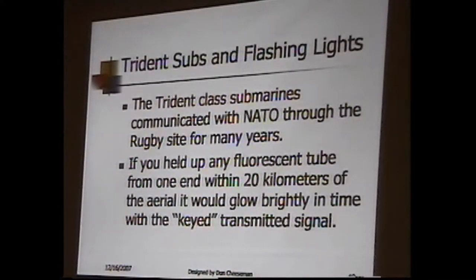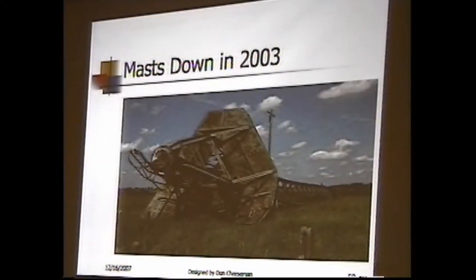A little later, the Trident-class submarines started using the site because NATO used it to talk to all their submarines — all secret hush-hush stuff, after I left. The submarines dragged a long antenna and could talk to Britain underwater, and they would feed this out to the NATO nations underwater without ever coming up.